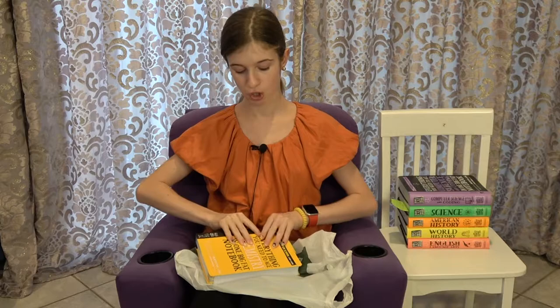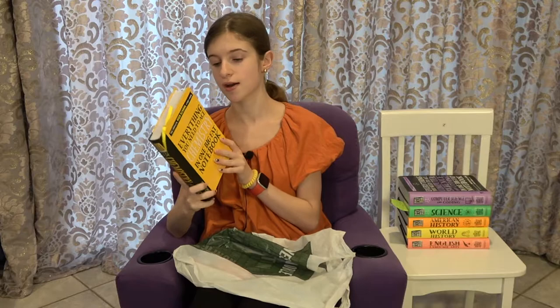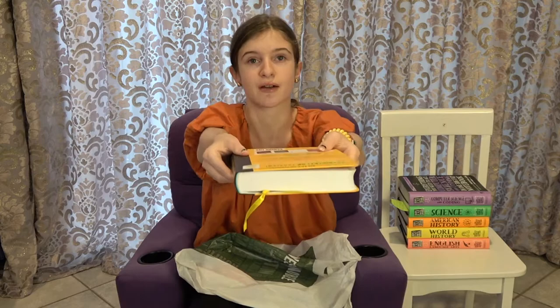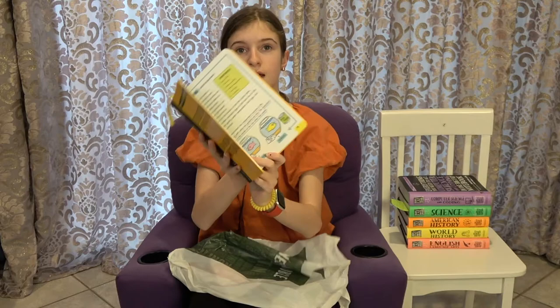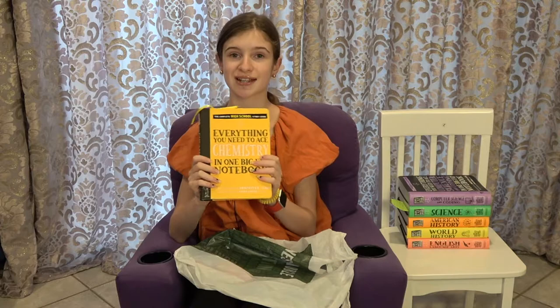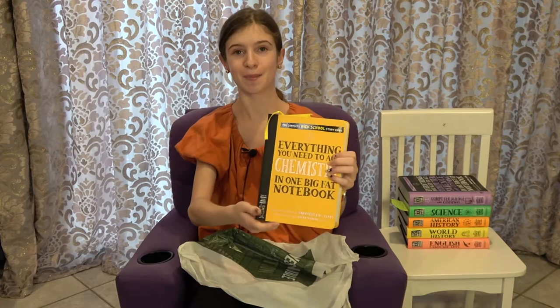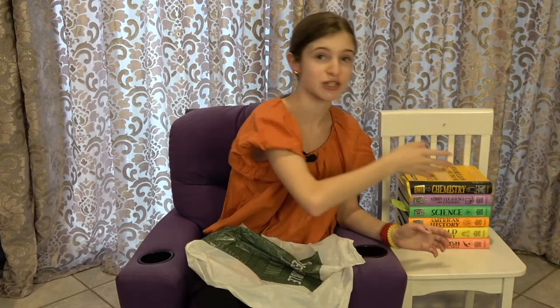I'm so happy I got this book because there are only a few weeks left before school starts and I can get a little bit ahead and start learning some things. I already started reading it — I'm on chapter two, page 18. I did the first quiz already and did really well because I read and learned from the chapter. I'm really excited to continue reading and get more ahead for school.